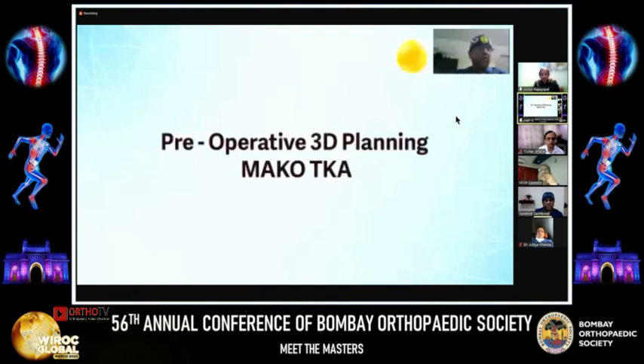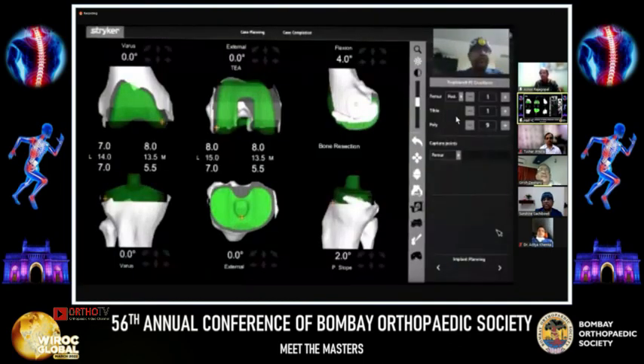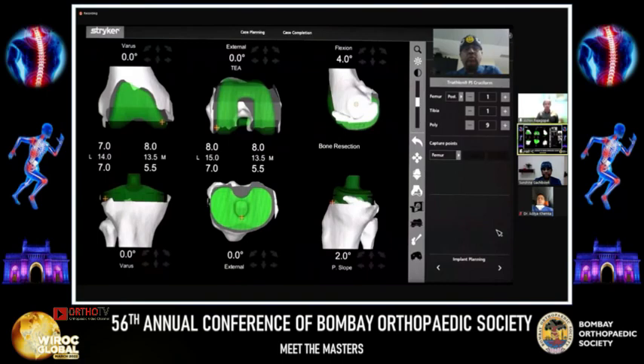In my view, 3D-based preoperative planning is what sets MAKO apart from other systems available in the market. Here, we will show you how to plan for a total knee arthroplasty. Right now we are on the implant planning screen. On the right side of the screen, you can see details of the type of implant, the size of the femur, tibia, and insert thickness. We can change the size of the implants as per our requirement.